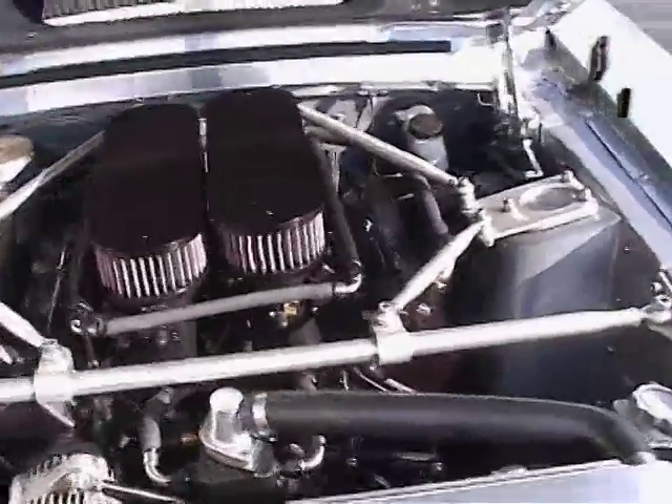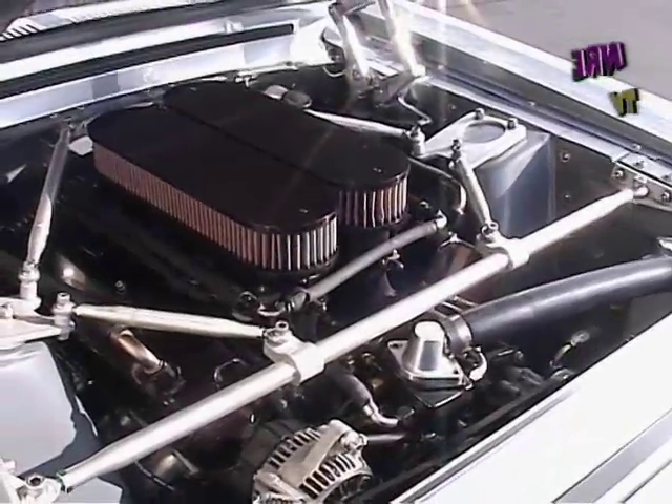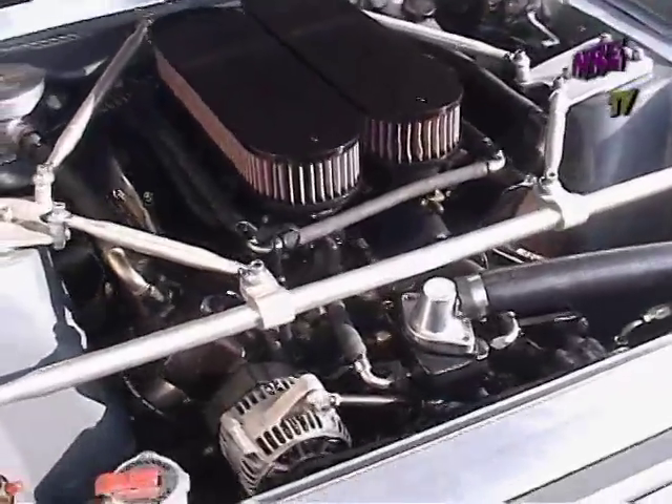The motor made 637 horsepower on the engine dyno and 600 foot-pounds of torque. This thing is snappy — the throttle response is just ridiculous.